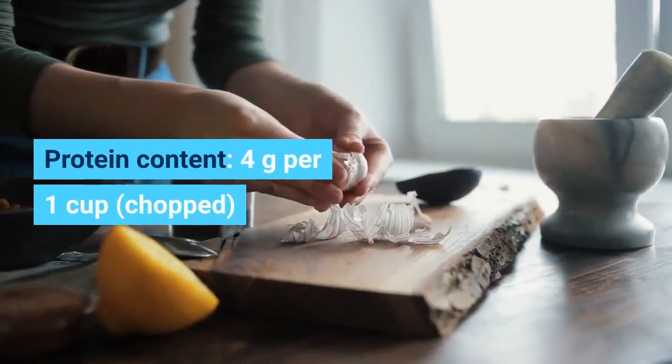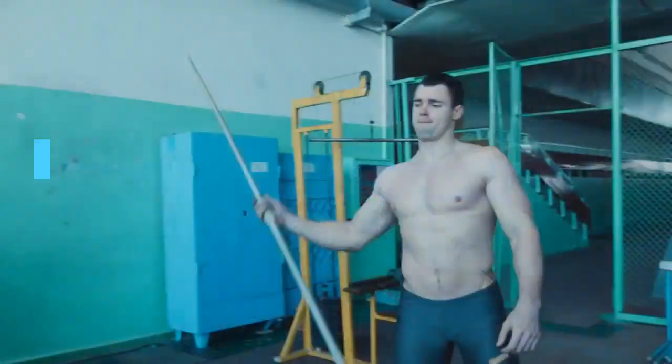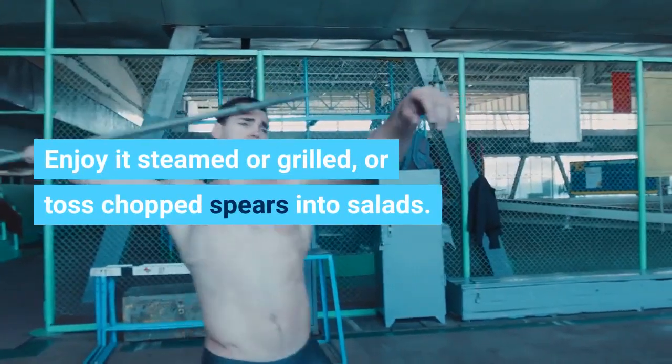Asparagus. Protein content: 4 grams per one cup, chopped. This tasty veggie is a nutrient powerhouse. Enjoy it steamed or grilled, or toss chopped spears into salads.